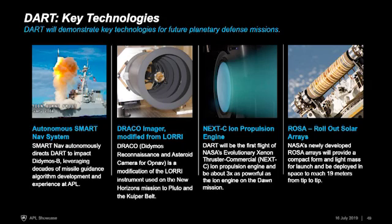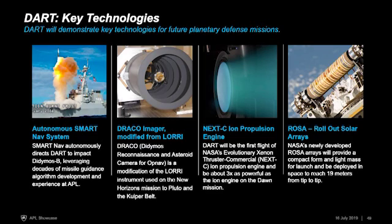There are a few other key technologies on DART worth mentioning. The autonomous SMART Nav system handles targeting, because you won't be able to distinguish the smaller asteroid from the larger one until the last hour of the mission — all targeting must be done on-board, drawing on APL's decades of missile guidance algorithm development. The single payload is a camera named DRACO, modified from LORRI on the New Horizons mission that took amazing pictures of Pluto. DART will also be the first flight of NASA's NEXT ion propulsion engine, more powerful than anything NASA has flown before, and uses rollout solar arrays that deploy to 19 meters tip-to-tip.